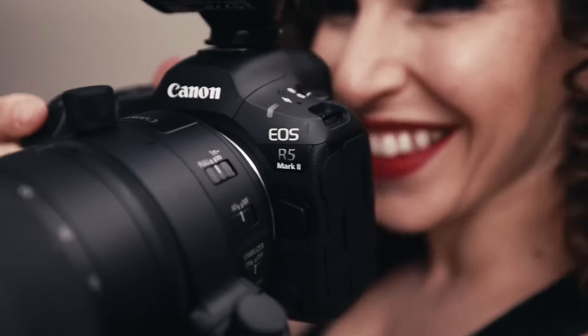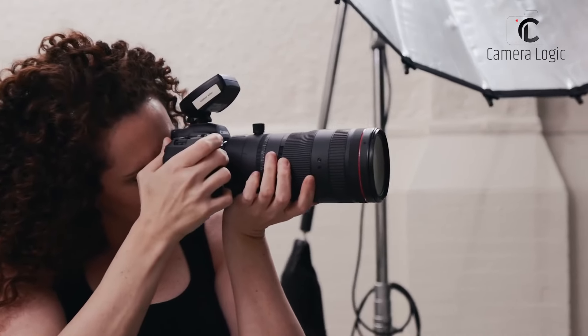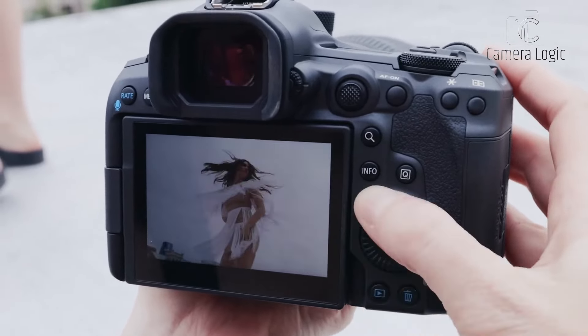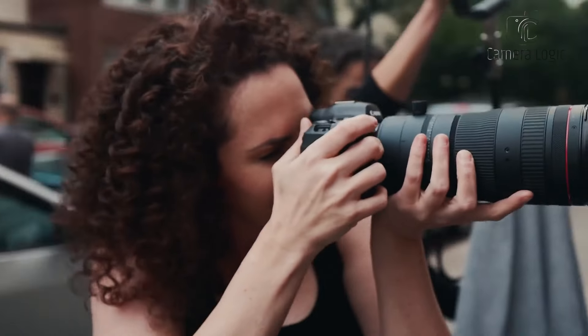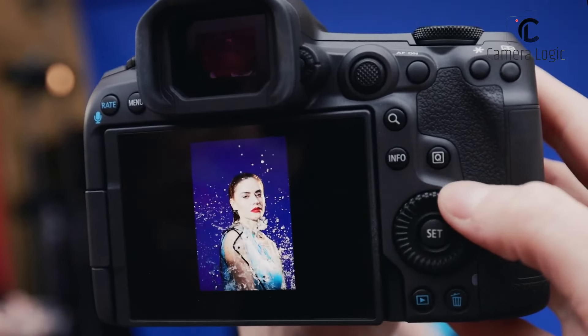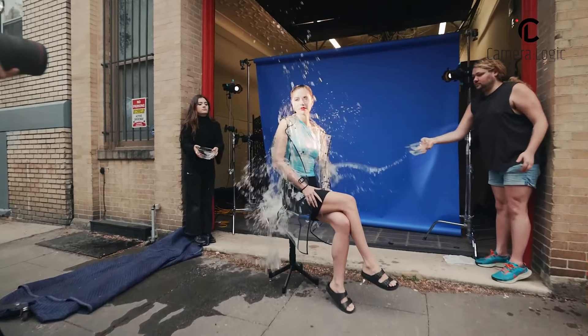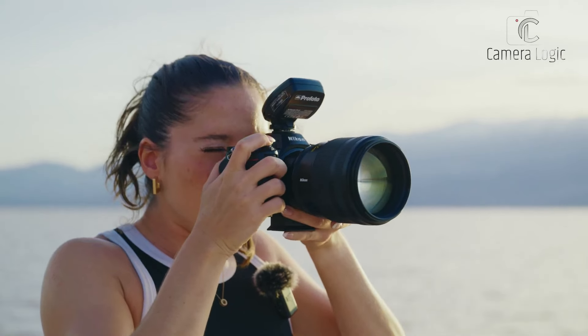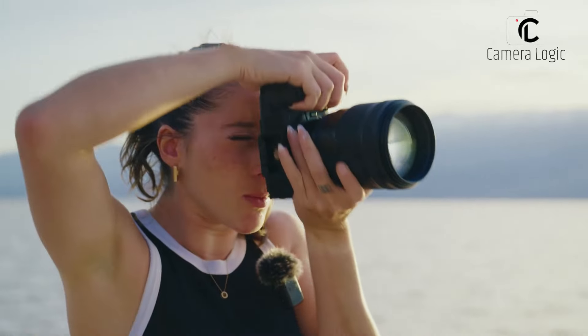Canon's EOS R5 Mark II presents a more refined and substantial body, showcasing advancements in ergonomics and handling. The deeper grip and thoughtfully placed controls contribute to a comfortable shooting experience. Both cameras prioritize durability with premium materials and weather sealing, ensuring they can withstand the rigors of professional use.